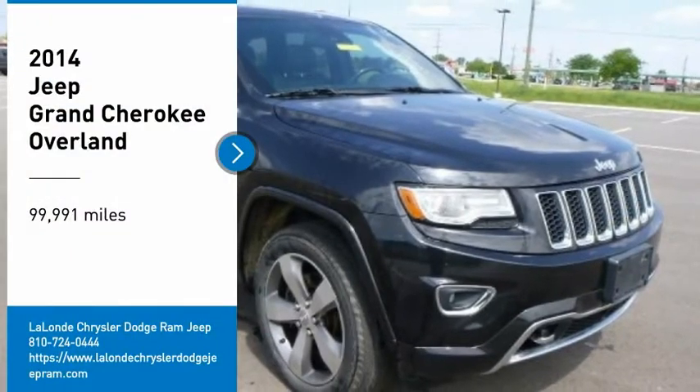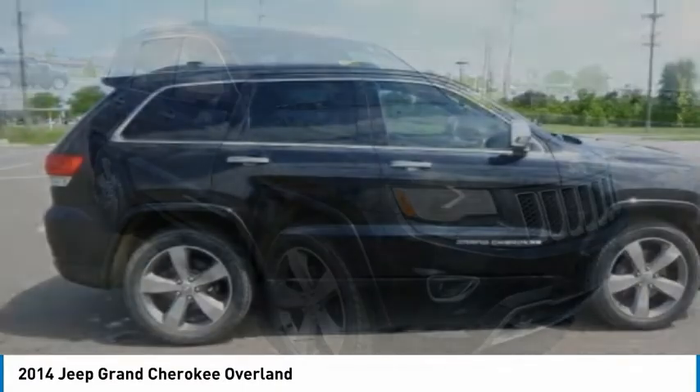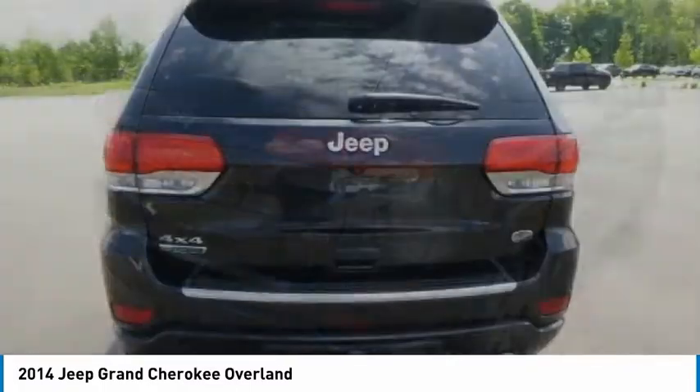Looking for the right vehicle? Check out the 2014 Grand Cherokee. The Jeep Grand Cherokee offers superior off-road capability, comparable to that of the upscale Land Rover LR3.